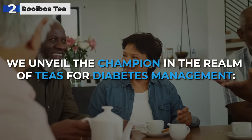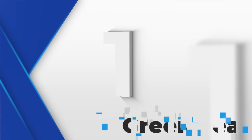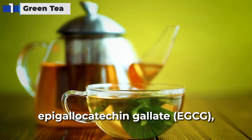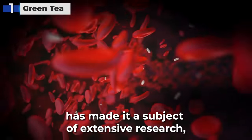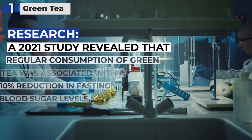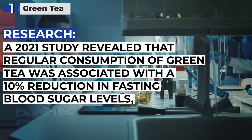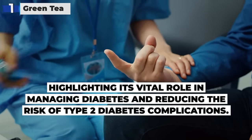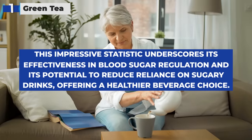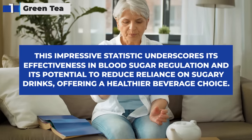As we reach the top of our list, we unveil the champion in the realm of teas for diabetes management: green tea, securing the number one spot. Celebrated for its extensive health benefits, green tea's standout compound, epigallocatechin gallate, or EGCG, has made it a subject of extensive research, particularly for its impact on blood sugar control. Remarkably, a 2021 study revealed that regular consumption of green tea was associated with a 10% reduction in fasting blood sugar levels, highlighting its vital role in managing diabetes and reducing the risk of type 2 diabetes complications. This underscores its effectiveness in blood sugar regulation and its potential to reduce reliance on sugary drinks, offering a healthier beverage choice.